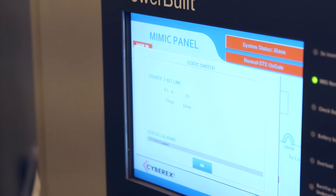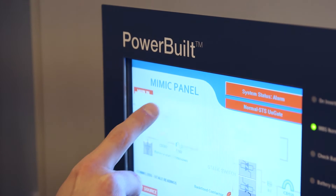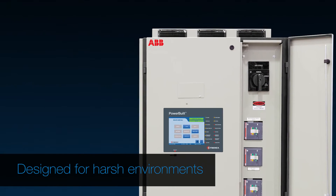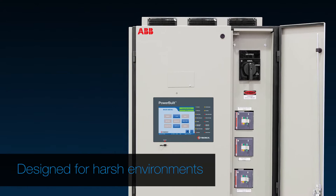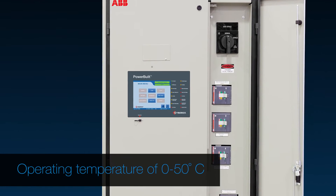The mean time between failure, which is the rate at which the equipment fails, is very high. We have some options in the system that are a little bit better than our competitors, so ambient temperature operation is key. Most competitors' UPSs will only operate up to 40 degrees C. We can go to 50 degrees C.